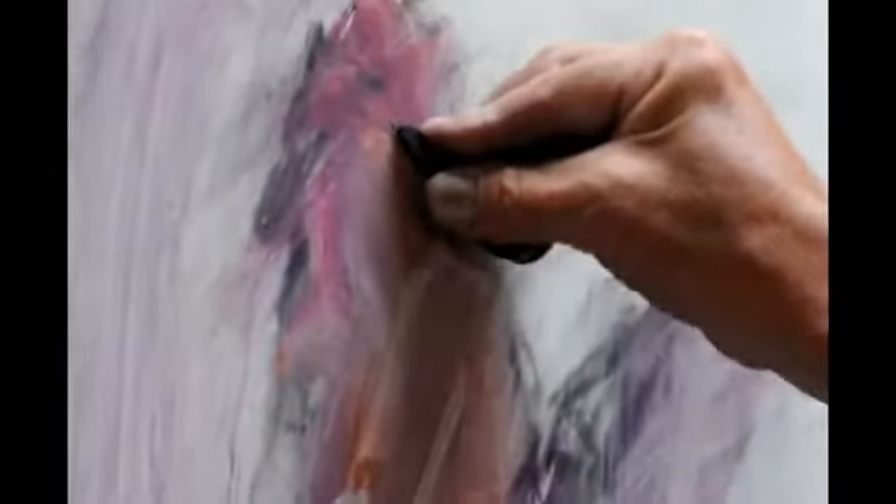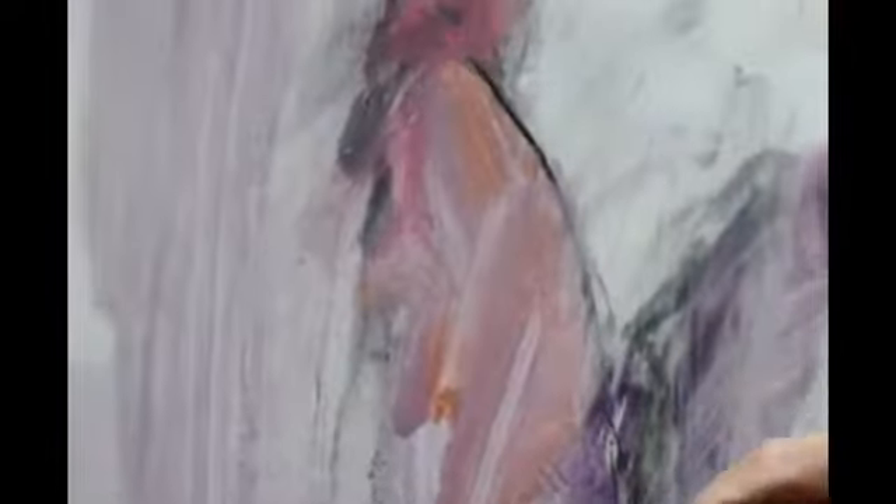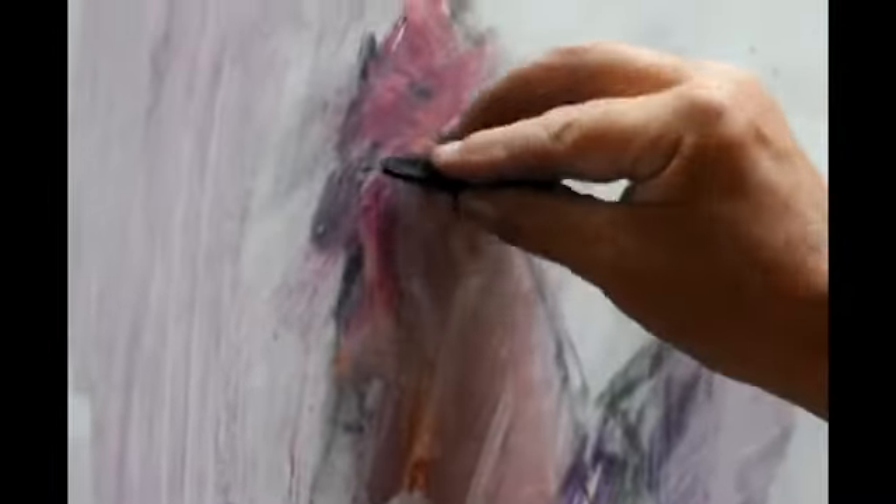Painting animals in plein air is a real challenge — they move around, they're not going to stay put. And you not only have to rely on observation, but you also have to really rely on memory, what you've seen before and what you know works as far as the anatomy, and how much experimentation or how much distortion you can put into it and still make it read.